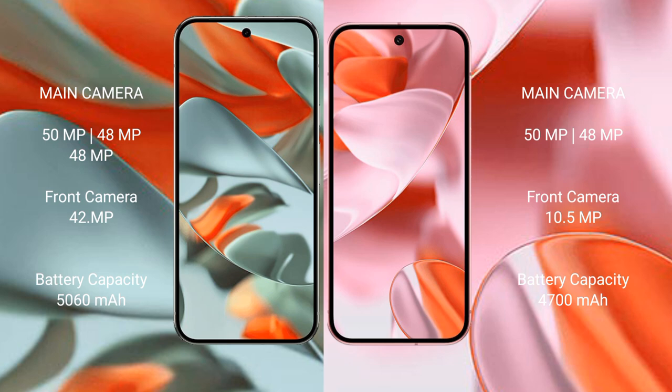Google Pixel 9 Pro XL has a 5060mAh battery with 37W fast charging support. Google Pixel 9 has a 4700mAh battery with 27W fast charging support.